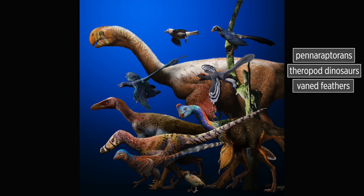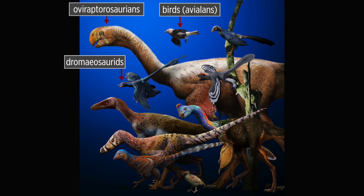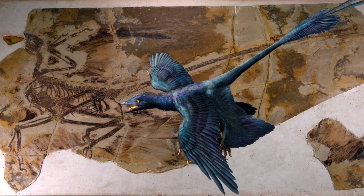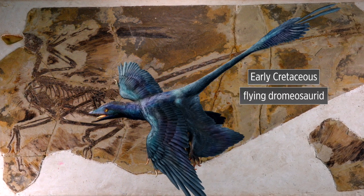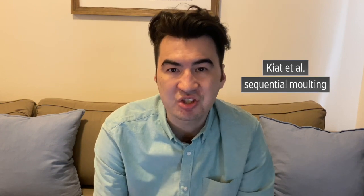Falcons use this strategy to better maintain flight performance during hunting. Penaraptorans are theropod dinosaurs, including birds, that generically share veined feathers. They comprise Oviraptorosaurians, birds and their closest relatives the Dromaeosaurids and Troodontids. Current knowledge demonstrates that the ancestral Penaraptoran did not fly, so its molting happened without flight pressure, and presumably it did so in a non-systematic way. Among early non-avian Penaraptorans, the only record of molting is in the early Cretaceous flying Dromaeosaurid Microraptor. Keir Tertal identified sequential molting, but did not specify which specific strategy it used.